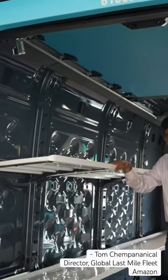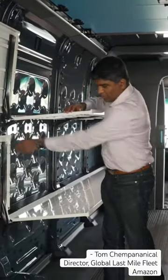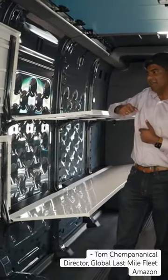This vehicle has been designed with the driver in mind. You wouldn't believe the amount of hours we spent trying to decide what is the right shelf height for each of these shelves, all the way to features such as the ability to fold these shelves and be able to put the larger packages in there if we needed to.